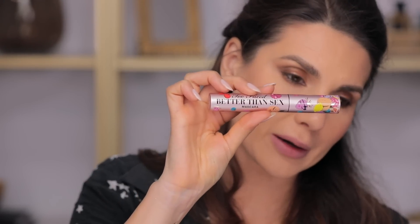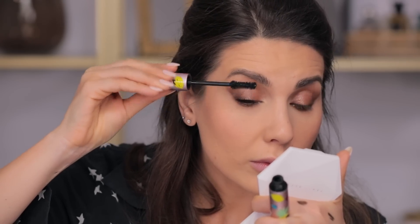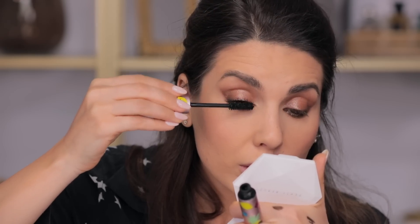We're going to use mascara of course. This is Too Faced Better Than Sex mascara. I love how simple but sophisticated this eye looks.